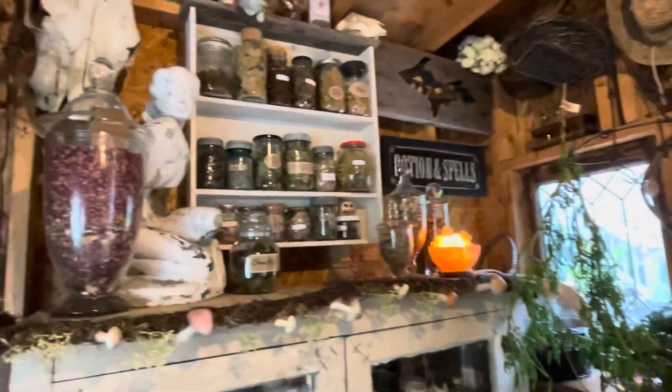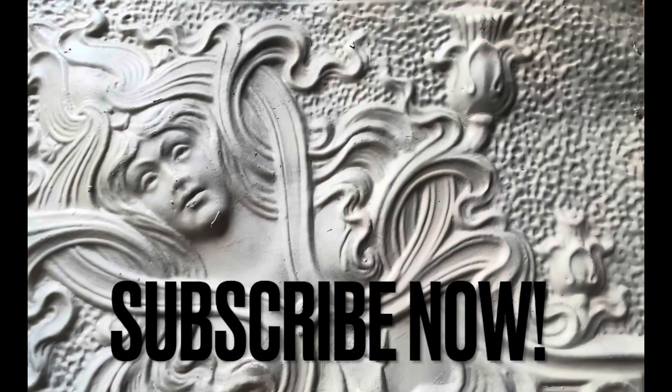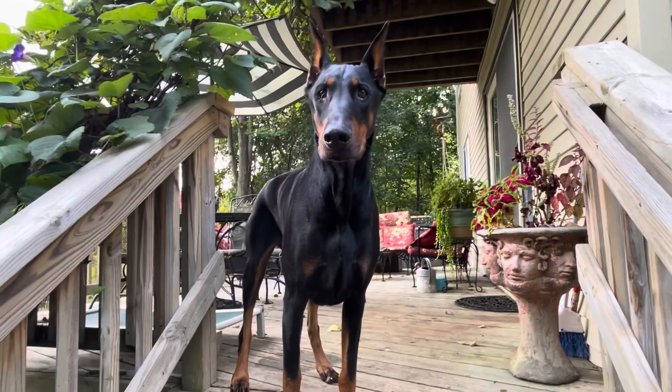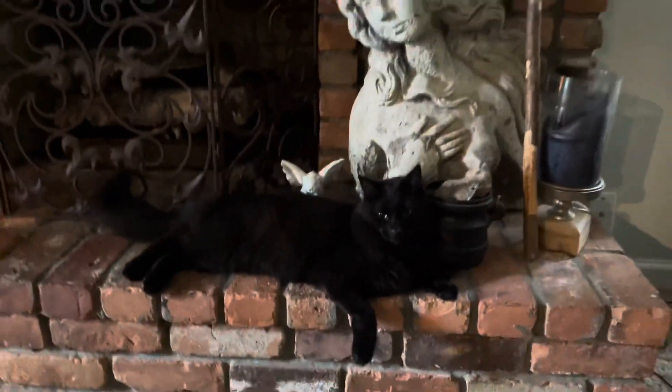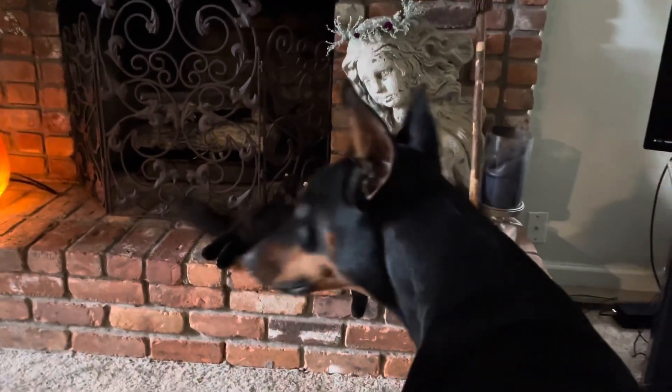Getting the Halloween decorations out — this is where the fun is this time of year! Rod the Doberman, my buddy. You want to help me do some tomato canning or some Halloween decorating, kitty? The dog does! Rod, you want to help, don't you?